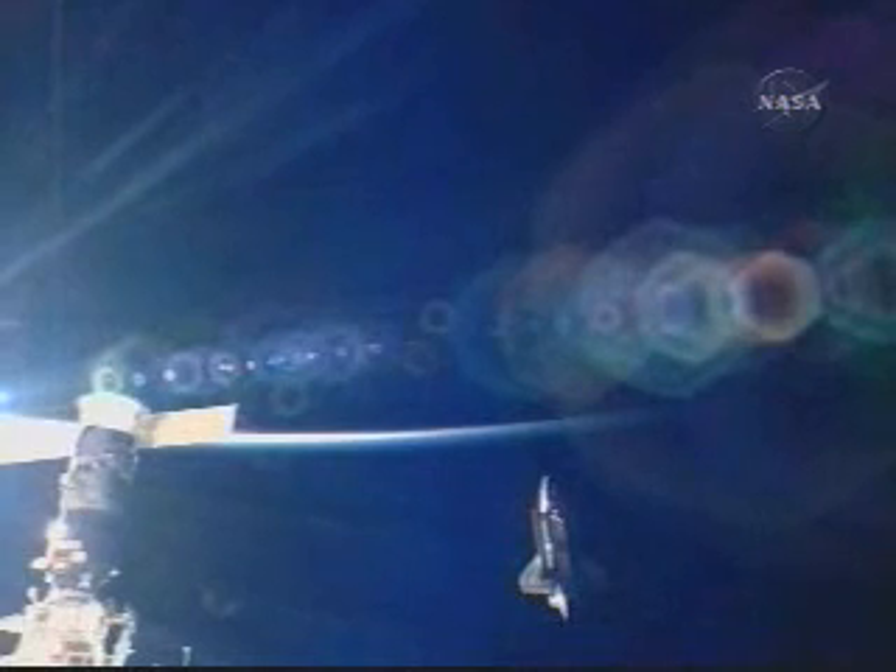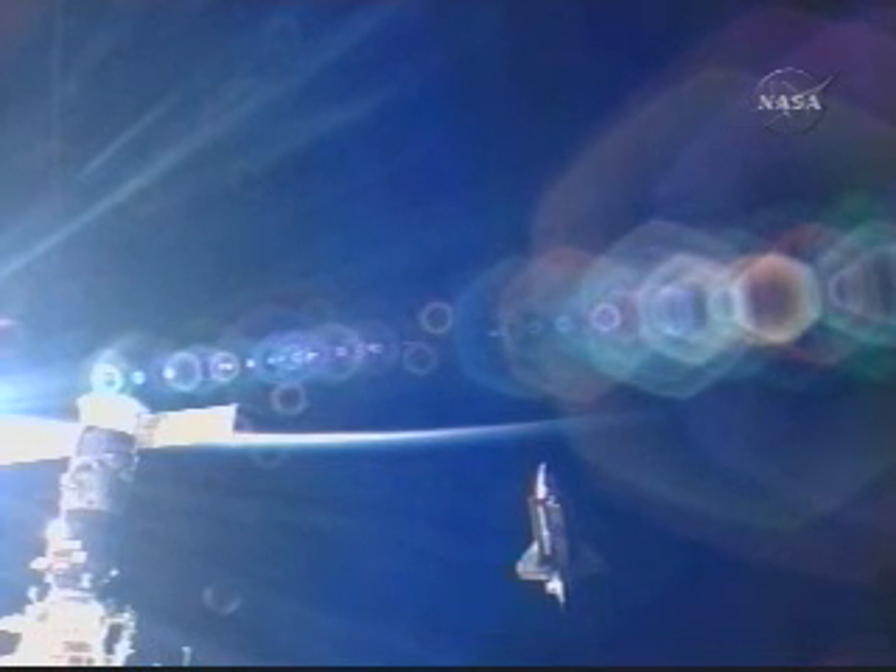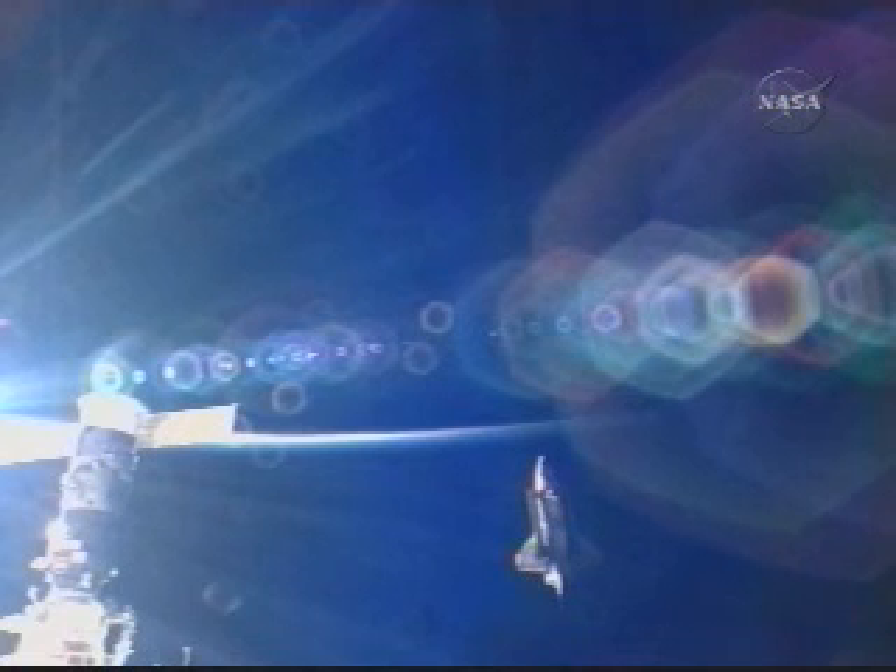We can see daylight beginning to fade in this view of Endeavour and the International Space Station. The space station shot is showing us the pressurized docking compartment and the Soyuz, or the Progress spacecraft docked there — the unpiloted cargo carrier.